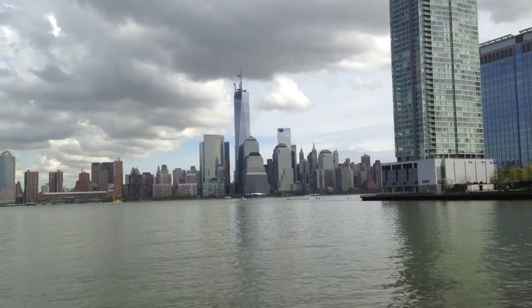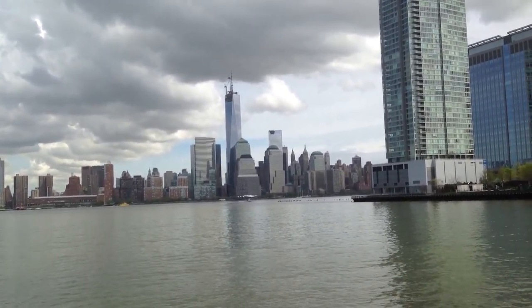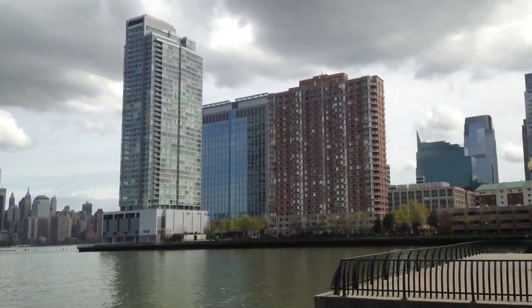The building in front that you are seeing is the Freedom Tower, which is nearing completion. This is where it is.